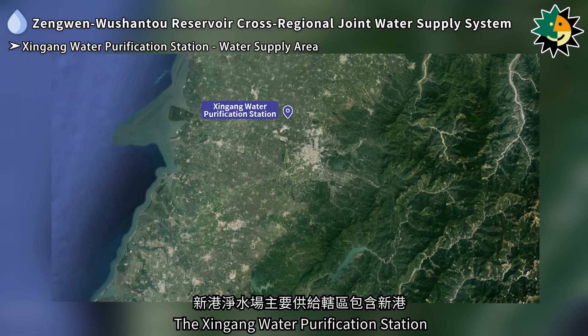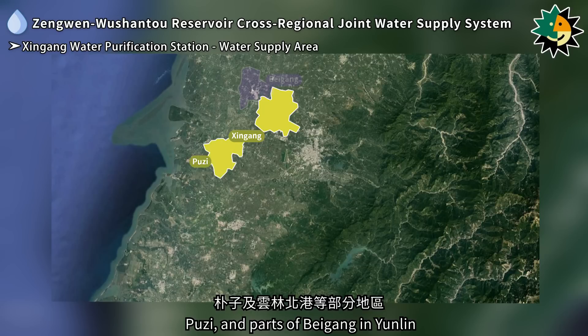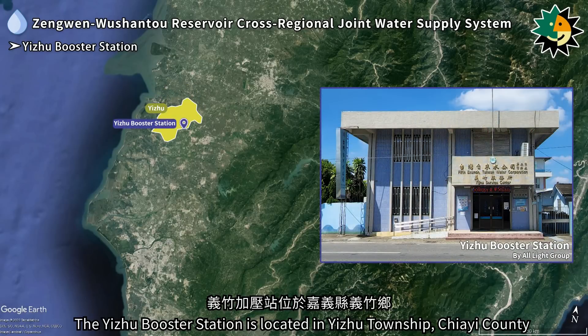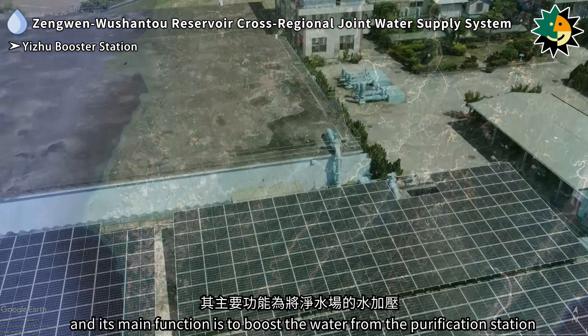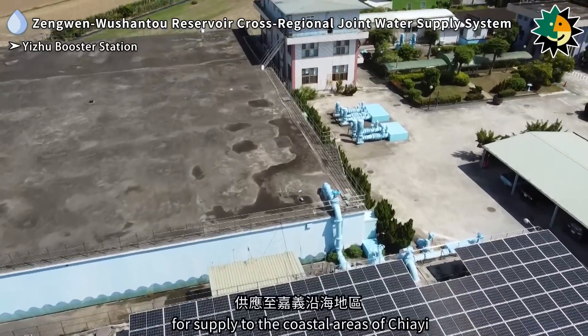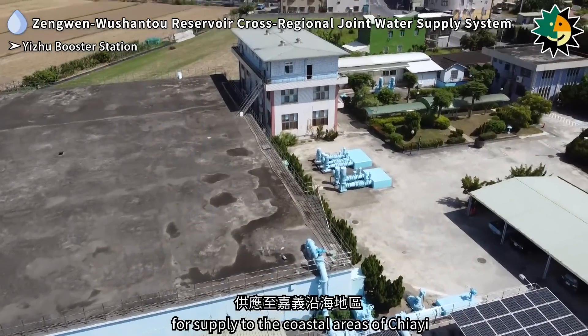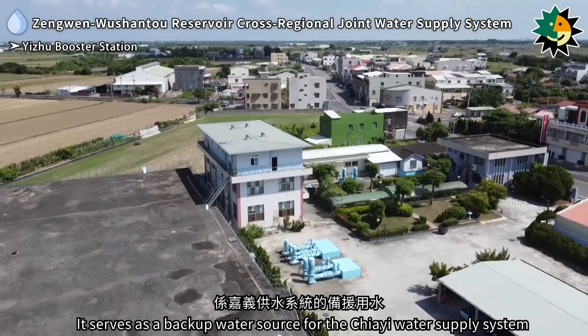The Xingong water purification station mainly supplies areas within its jurisdiction, including Xingong, Pusey, and parts of Begang in Yunlin. The Izhu booster station is located in Eizhou township, Jiai county; its water source comes from the Wushanto water purification station and its main function is to boost the water for supply to the coastal areas of Jiai. It serves as a backup water source for the Jiai water supply system.